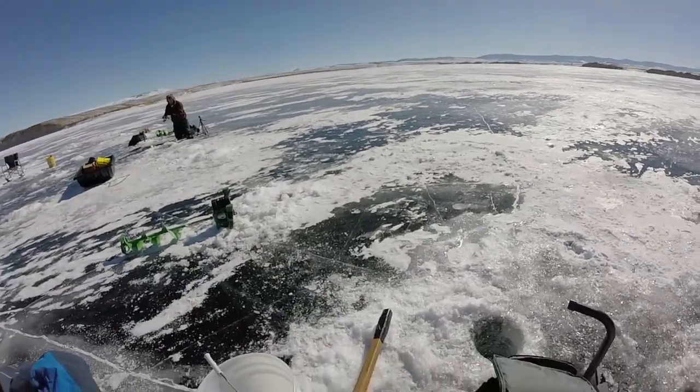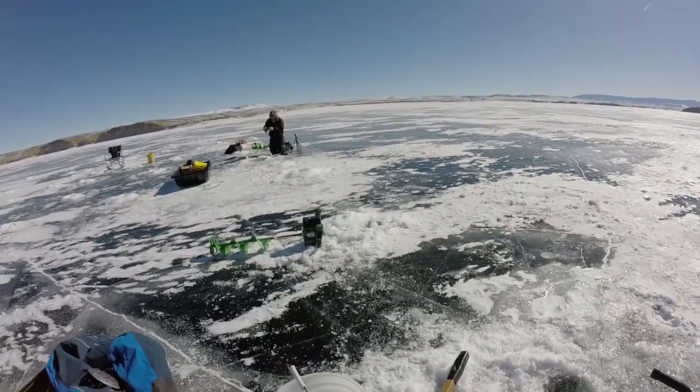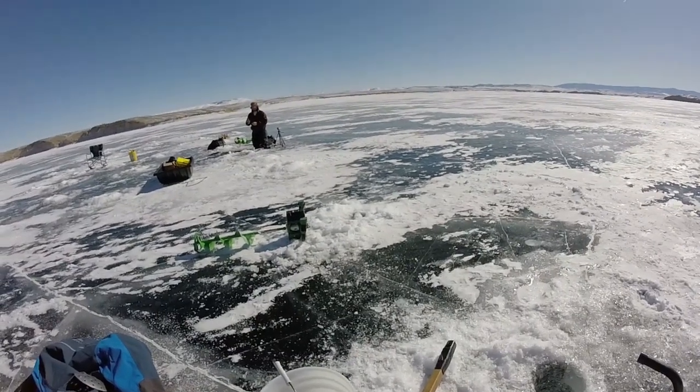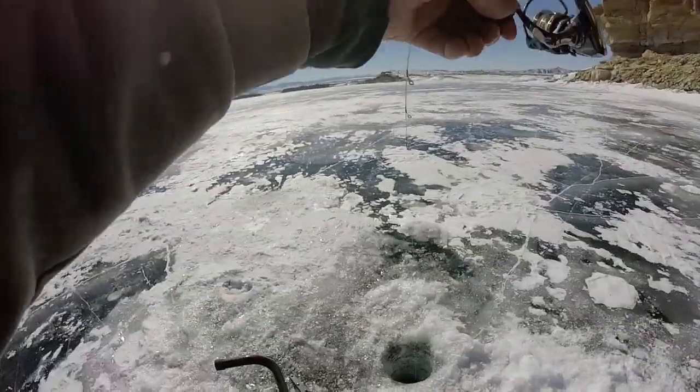There — I missed him. Doggone it. I was watching you and missed the hook set. Sounds like a better fish. There you go. Yeah, yeah, yeah. I just had one of those rockfish I'm sure. A good one but it's one.